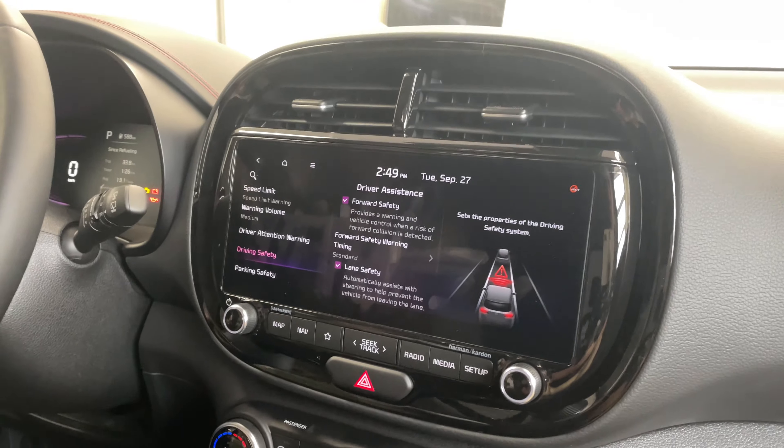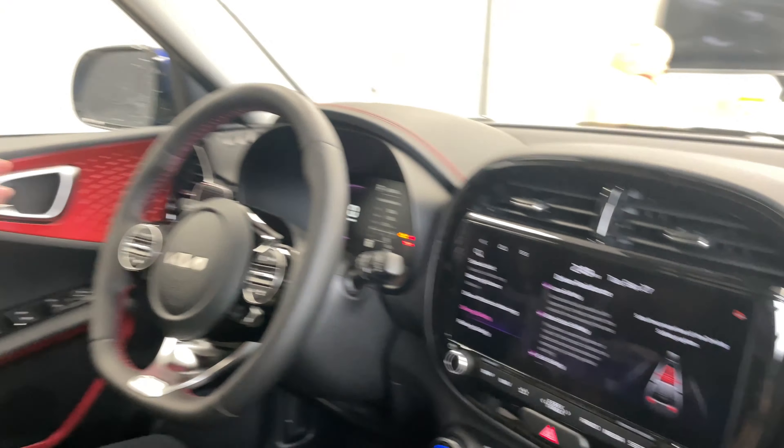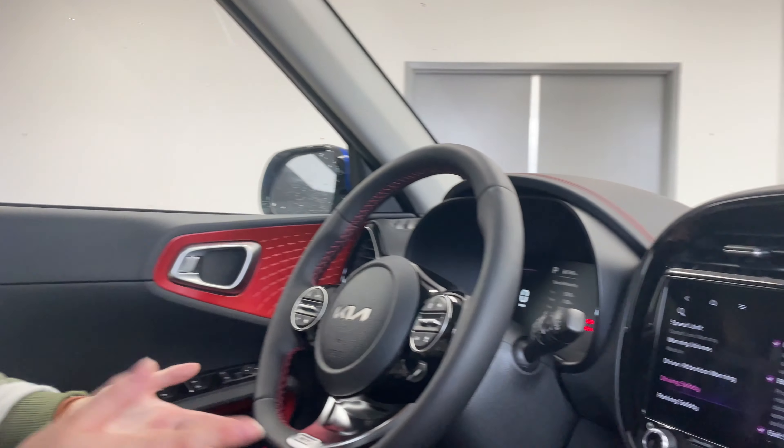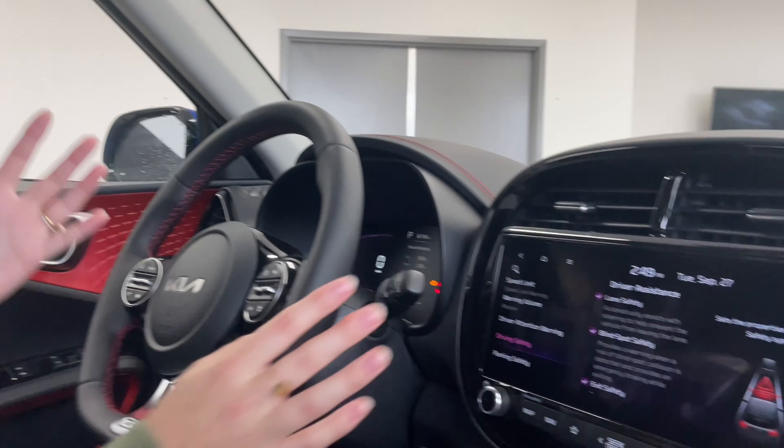Flipping into driving safety, this vehicle has forward safety features and lane safety — automatically assisting with steering to help prevent the vehicle from leaving its lane. That's where the front camera comes into play, and it works with cruise control and highway drive assist too. Blind spot safety is another huge thing: there's a little icon illuminated on the mirrors when a vehicle is in your blind spot. If you put your signal on it will beep, and if you still try to change lanes, the vehicle actually has the capacity to bring you back into your lane so you're not side-swiping anyone.